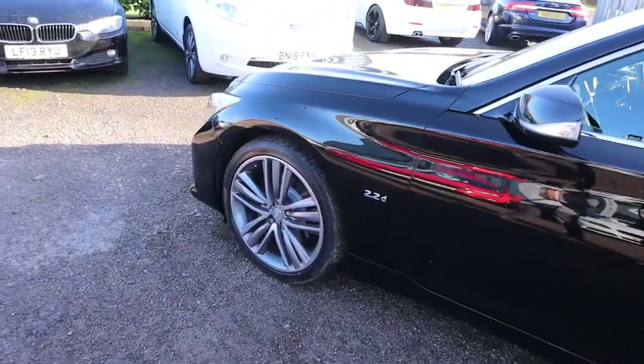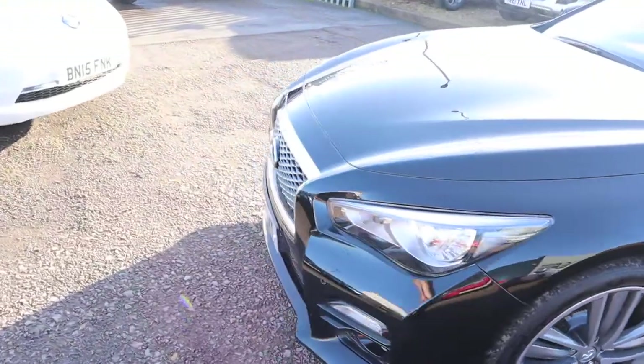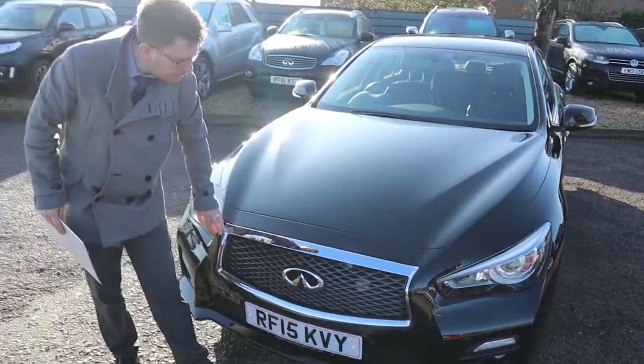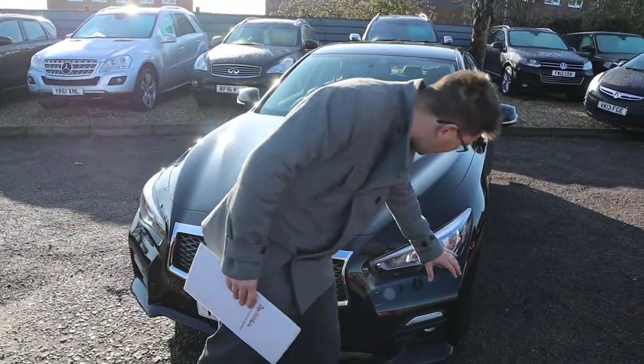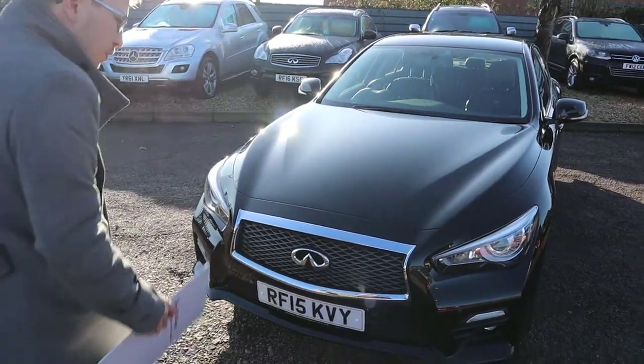I love the chrome that contrasts around the door frames and the door handles, and then again on this typically stunning Infiniti front grille. We've also got amazing lights on there — we'll get to those in a bit. Let's head to the back of the car and work our way in.